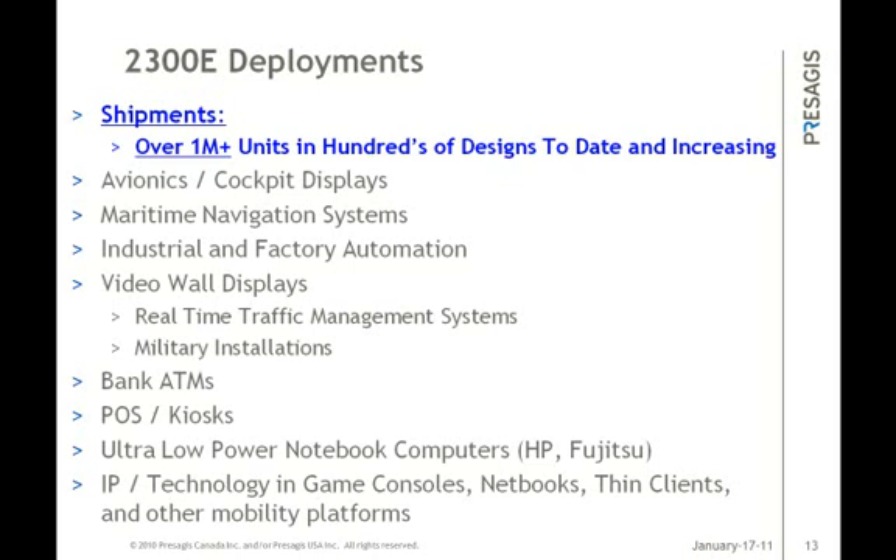As of today, there are over 1 million units of the 2300E shipped and the numbers are increasing as more projects go into production. As a side note, from an IP standpoint, the same IP graphics core at the heart of the 2300E has been in over 100 million products shipped to various embedded, military, PC, consumer, and multimedia markets.